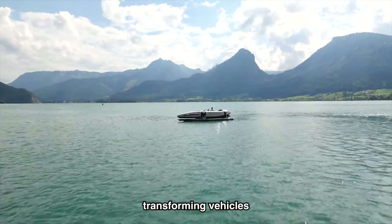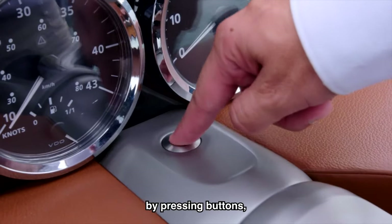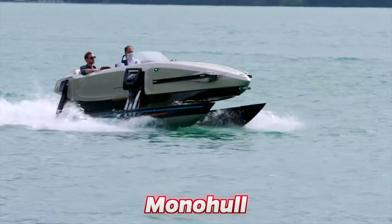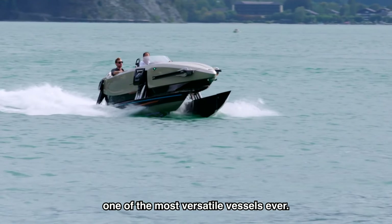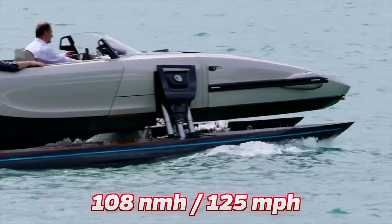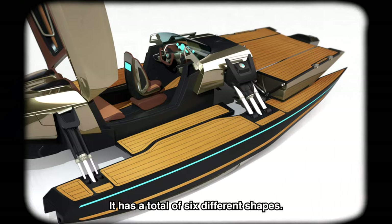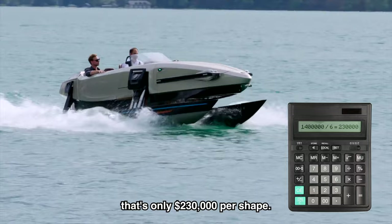Not all transforming vehicles have to be on land. Take the Cormoran watercraft — by pressing buttons, this boat transforms. It can expand to give you more space, going from a monohull to a catamaran, to a trimaran, to a hydrofoil. This makes it one of the most versatile vessels ever. Its advanced hydraulics allow it to transform while at sea, and it can reach a top speed of 108 nautical miles per hour. This luxury shape-shifting speedboat will set you back $1.4 million, and with a total of six different shapes, that's only $230,000 per shape.